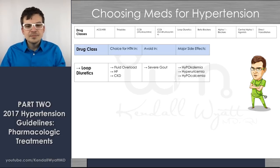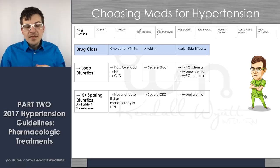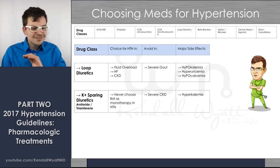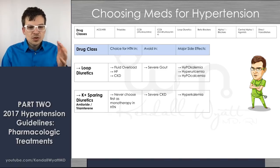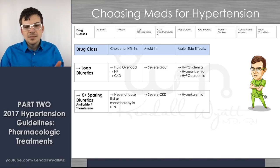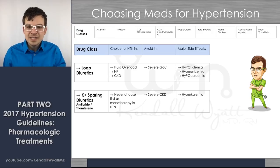Potassium-sparing diuretics — amiloride and triamterene — just don't work well as monotherapy. You're not going to use them alone to treat hypertension; they're add-on medications. Avoid in severe kidney disease. The major side effect is hyperkalemia — they spare potassium, so they raise it.